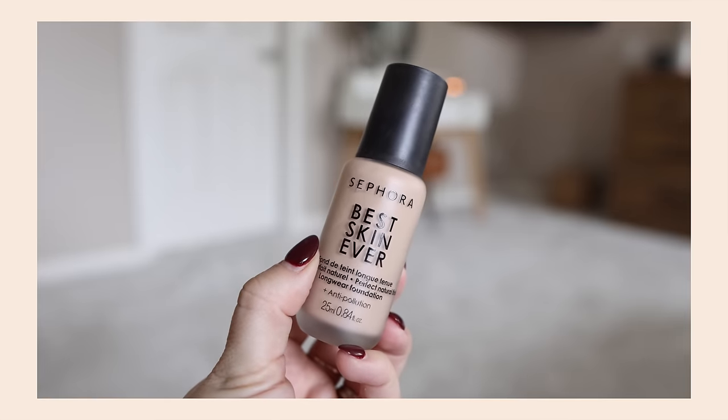First up under 20 bucks: the Sephora Collection Best Skin Ever Foundation, which rings in at $20. I would have paid a lot more for it — it is one of the best foundations. I feel like it's an everyman foundation. A lot of people would like this because I'd consider it medium coverage. There's a good shade range, it lasts well on the skin, you can layer it up, it's a glass bottle with a pump. It kind of just checks all the boxes, and I think it's so cool that it's still $20.